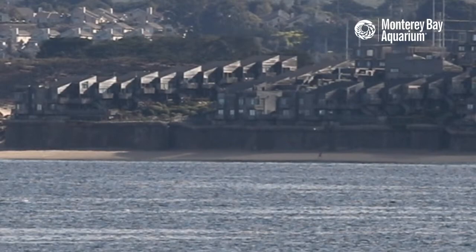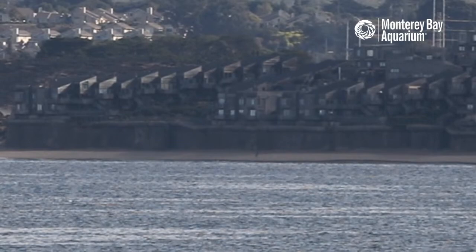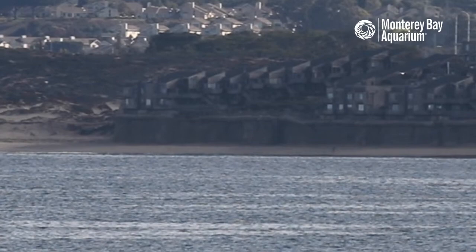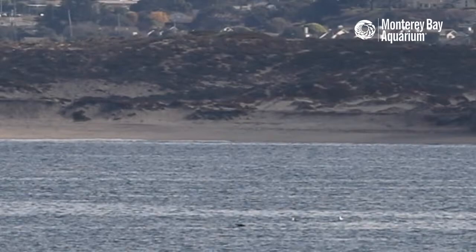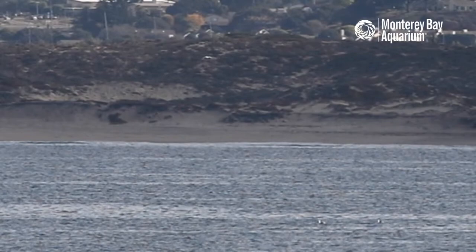We're streaming right now live from this camera. Right here in this line have been the dolphins — they're not up right now, but if you just wait you should be able to see them in just a sec. These are some Risso's dolphins for you folks that are just tuning in, live from the back deck of the Monterey Bay Aquarium.